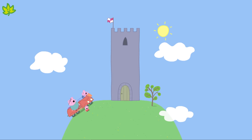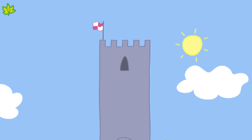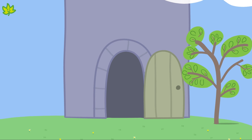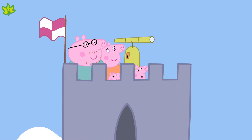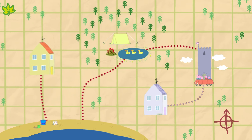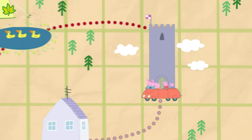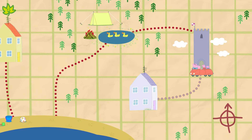Here we are at the castle — it's very tall, isn't it? Look at that flag at the top. Maybe that's where the treasure is. Come on, let's go in and see if we can find it. Well, can you see the treasure? No — it's not here either. Where could it be? We'd better look at the map again. Here we are at the castle — where haven't we been yet? Yes — Granny and Grandpa Pig's house! There it is on the map, over to the left of the castle.